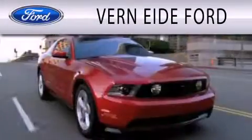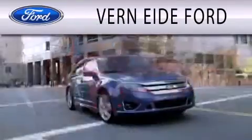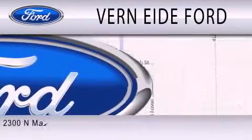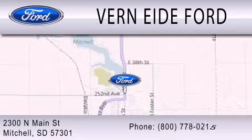Vernighty Ford is dedicated to doing everything possible to ensure that the experience you have selecting your next vehicle is as pleasant as possible. We are located at 2300 North Main Street in Mitchell.